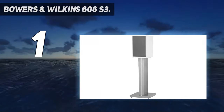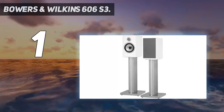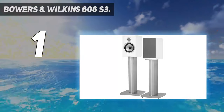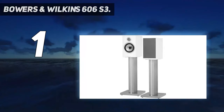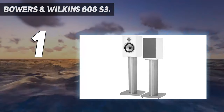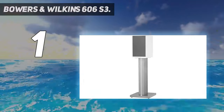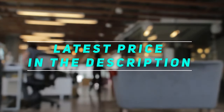The 606 S3 is no subwoofer, nor is it a $10,000 standing speaker, so with that being said, we found its bass performance went above and beyond our expectations. For anyone looking for perhaps their first set of serious stereo speakers, bookshelf speakers are an approachable place to start and the 606 S3 bookshelf speakers fit the bill for almost any beginner to mid-range stereo setup. Check out the video description for the latest price and more information.